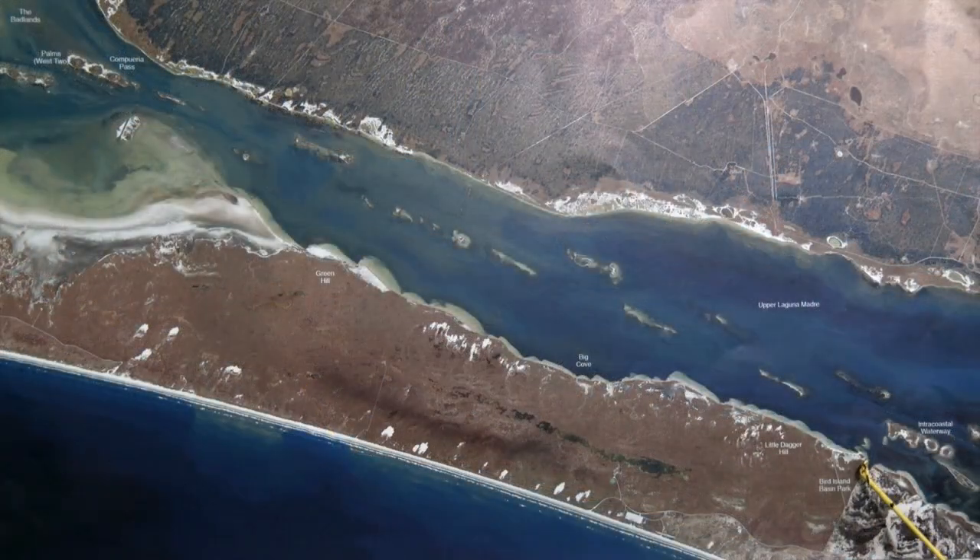Down here at Bird Island Basin, we're coming over here fishing the back side of this island right here with cut mullet and cut skipjack. We're really getting on the nice redfish in here as well as a few trout.